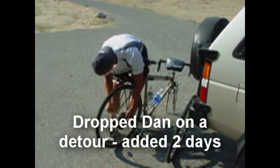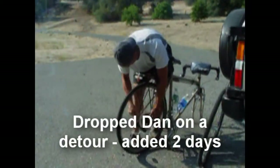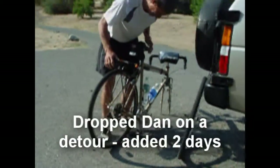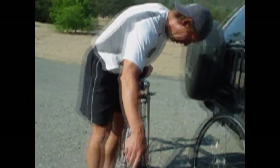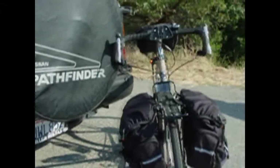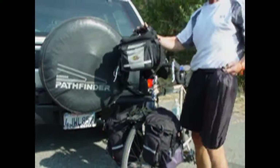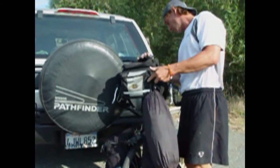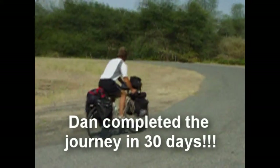I just gave Dan a ride down from the campsite and unfortunately the road is still closed. Dan is putting all his gear back on his bicycle — there he goes, all the way to Pennsylvania.